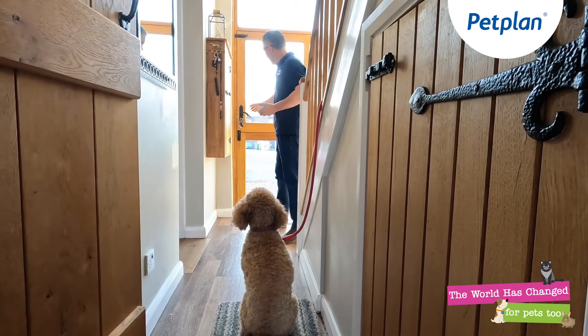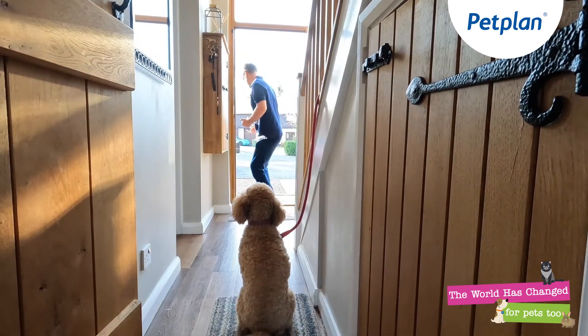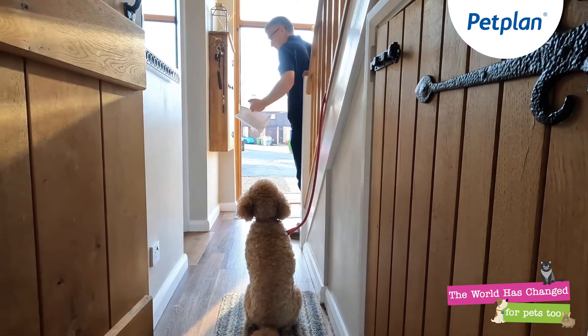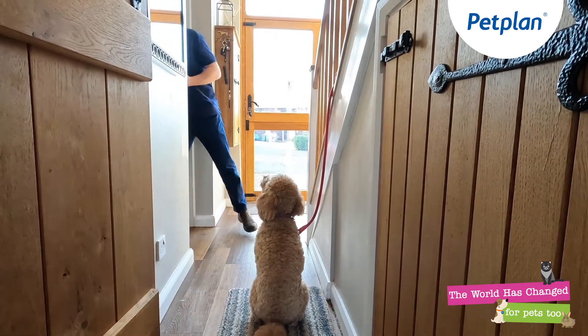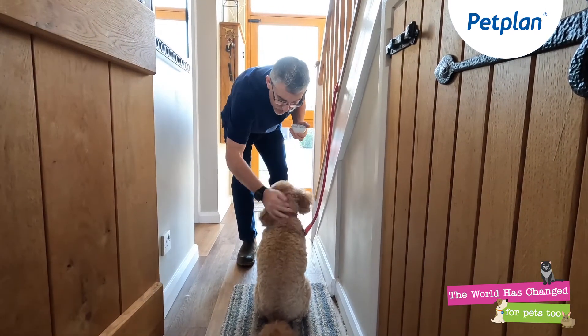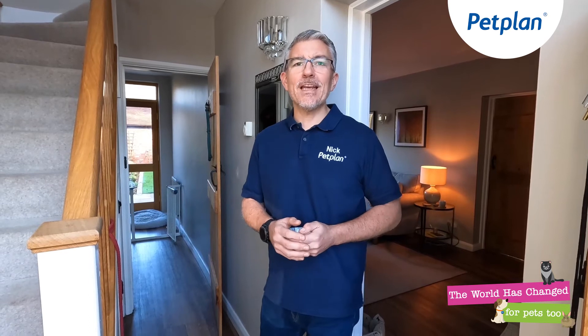Ruby, stay. Good dog. What a good girl. Another tool you can use is a baby gate, but it depends on how that would work in relation to the front door.